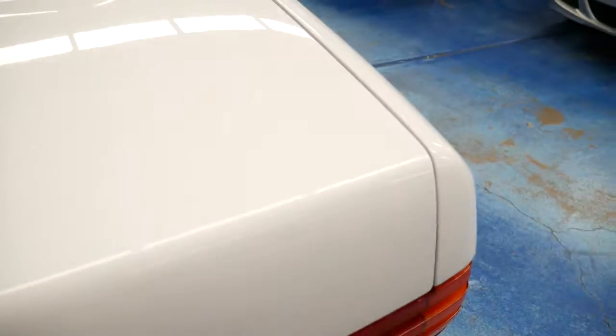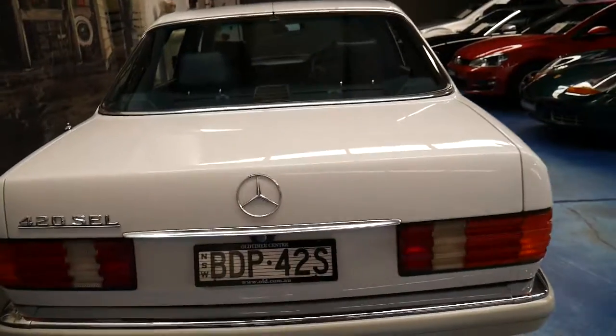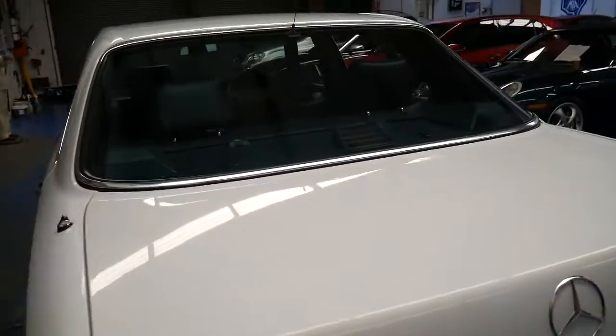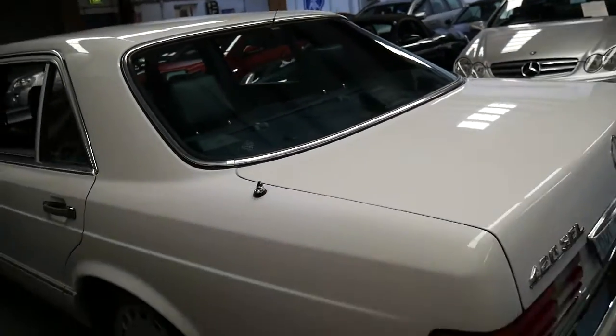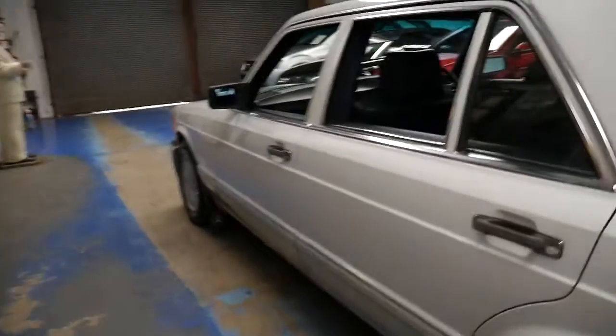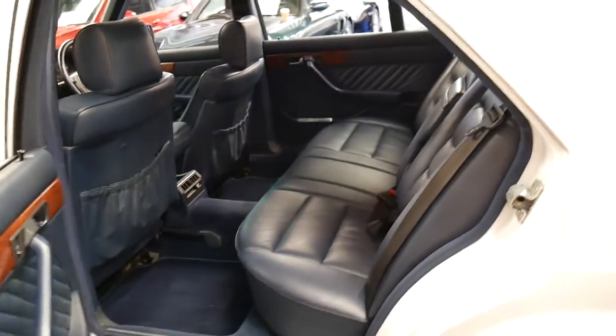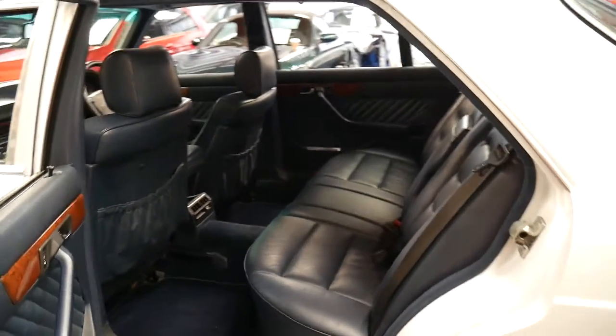Unfortunately, what you'll find with a lot of these W126s is they've sat around for a long time — could be five or ten years. The cars may look good and feel good when you sit in them, but as soon as you start driving them you can be up for thousands of dollars in mechanicals. This car has 280,000 kilometres and it's been driven consistently, which is something to look for.